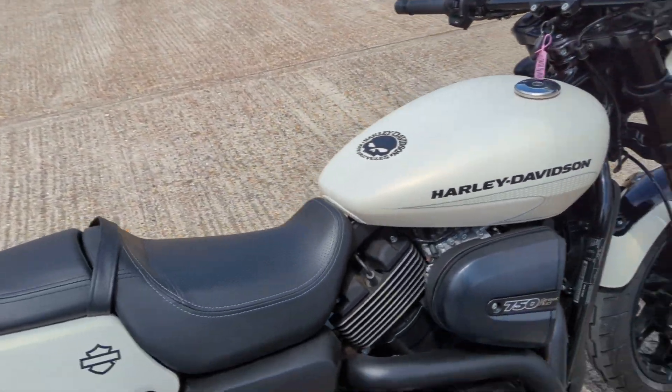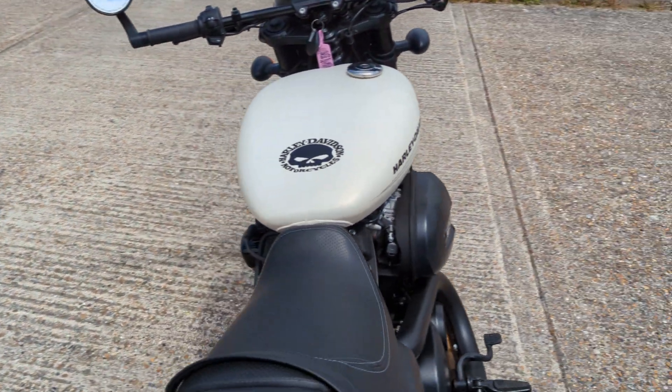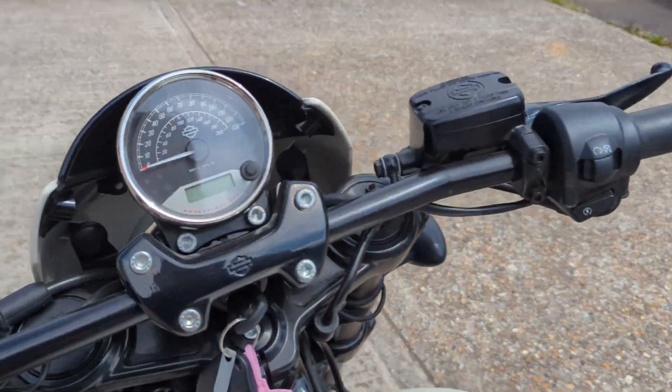Really, really nice little bike to ride these. And with that exhaust on it, it makes a nice noise as well — which is what you want on a Harley.